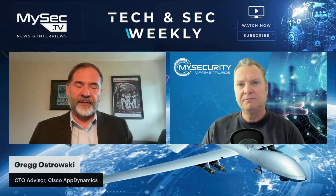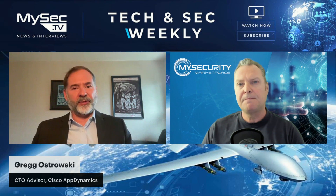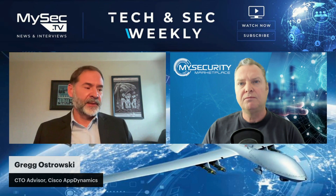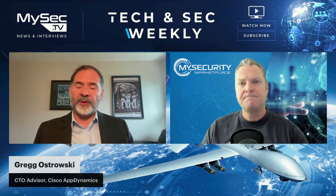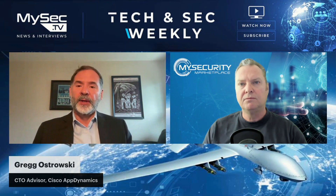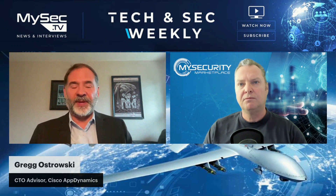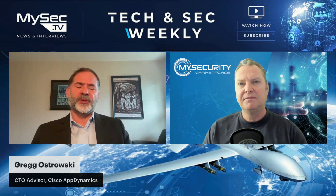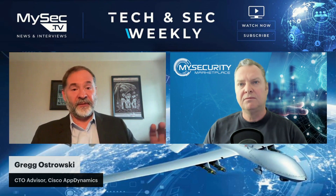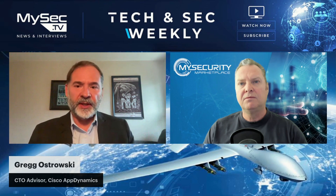As a CTO advisor, I get the pleasure of meeting with many executives at our organizations who are customers of ours. The topics range from a myriad of things — market trends, things that are happening, strategies to build around observability, bringing in security into the mix. A lot of folks are moving to the cloud or adopting cloud services, so they want to know the best practices to make sure that performance is there and things are secure. It's a very fun role where I get to engage directly with the customer, make sure our product roadmap is fulfilling their needs. Ultimately, it's really a customer-first role.